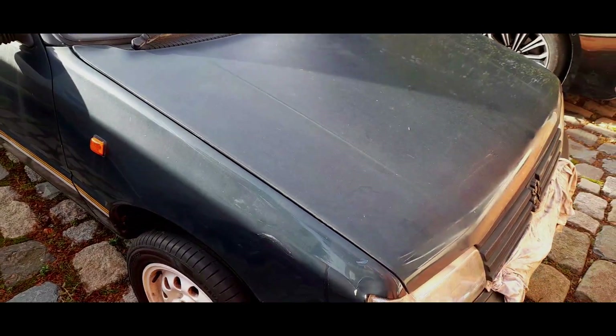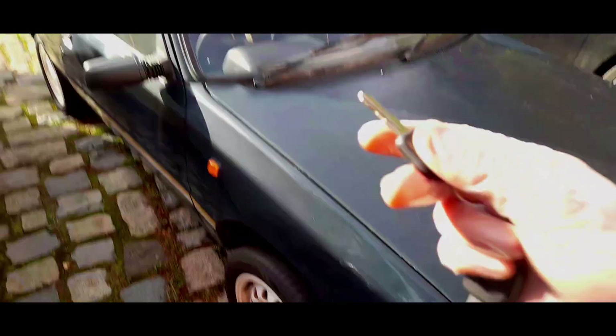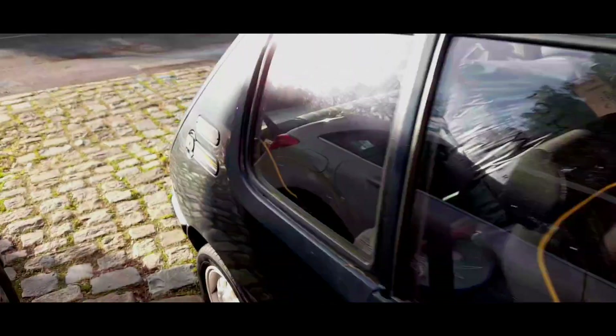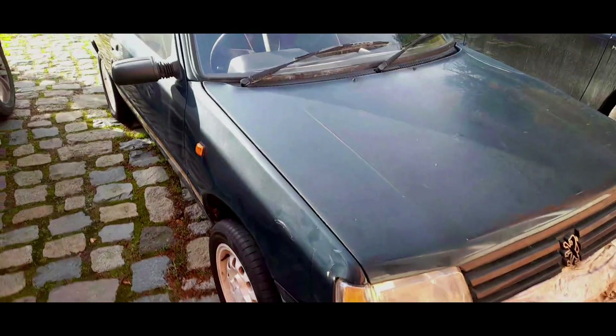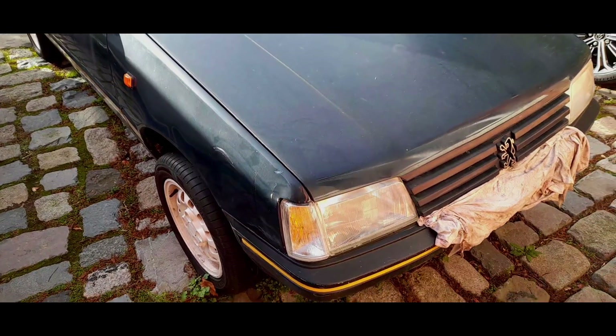I'm going to open up the bonnet and then we're going to try and start the car and see what the issues are. It is a Peugeot 205 style, so it's a later one. He's had the piping for the seats done to match the actual strip — that is really cool. I've always liked this car and he knows I've liked it. He's given me the keys so we can have a look at it now.